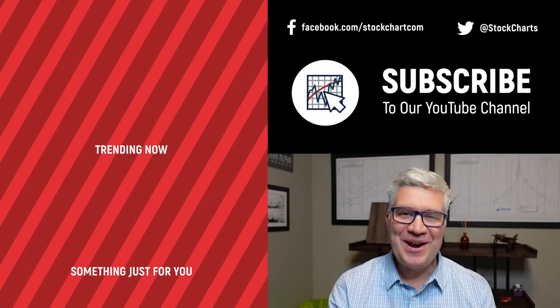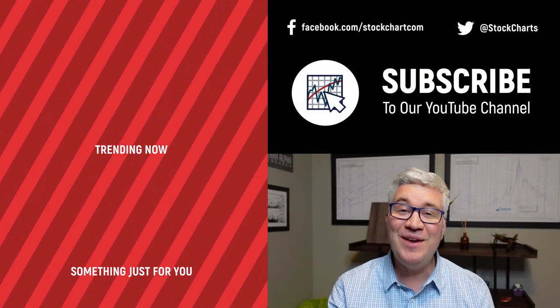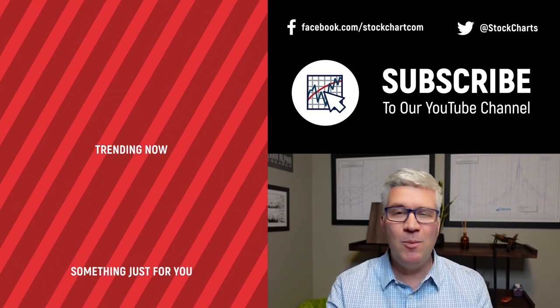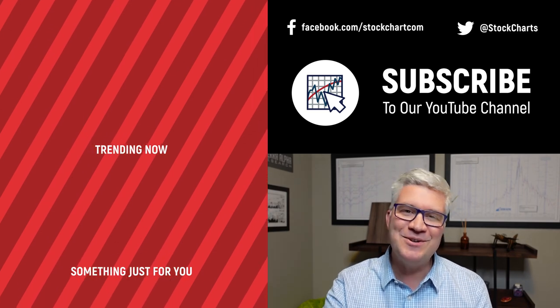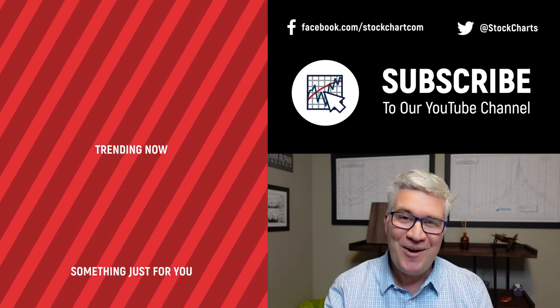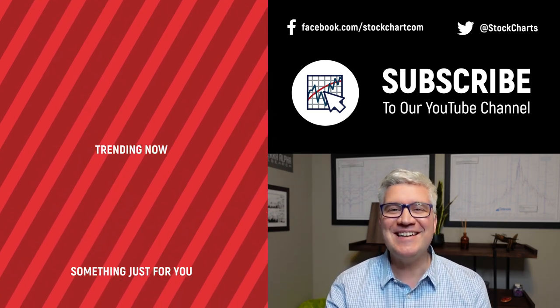Hey guys, Dave Keller here with StockCharts.com. Thanks so much for watching our video. If you enjoyed it — and we hope you did — hit the like button right below. We have so much new content every day, so consider subscribing to the channel. Just hit the subscribe button in the video or right below. Thanks for watching. Stay safe. Have a fantastic day.